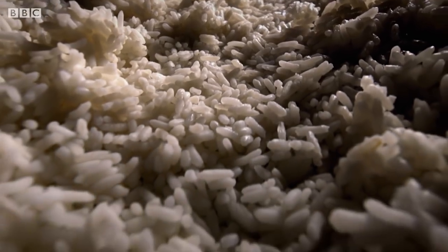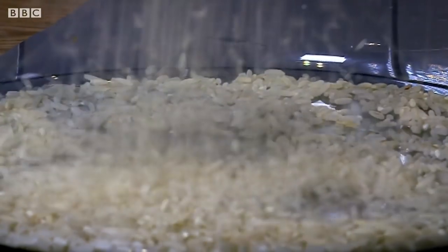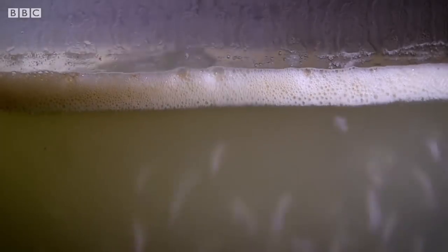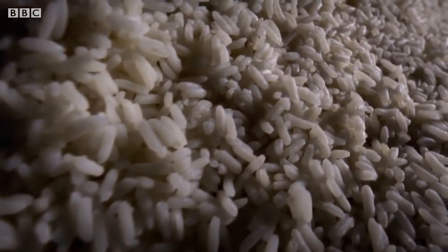Arsenic is well known as a poison, but most of us don't realise it occurs naturally in soil and water, so tiny amounts can get into food. Levels tend to be higher in rice because it's grown under flooded conditions. The EU brought in new regulations on the levels allowed in rice products.